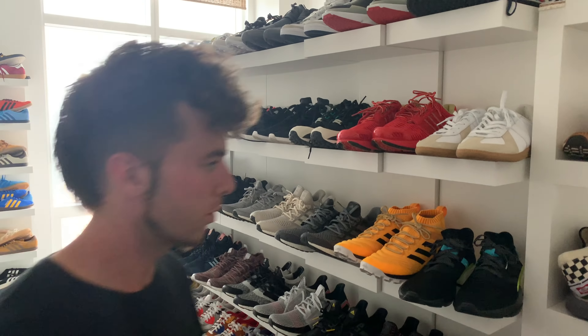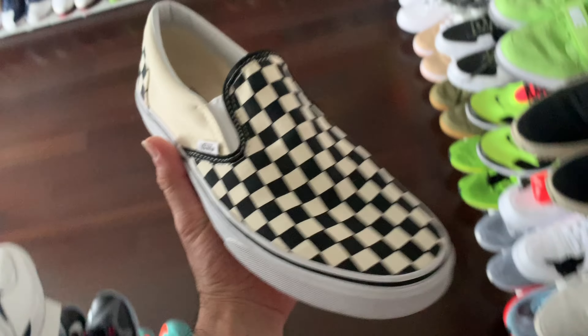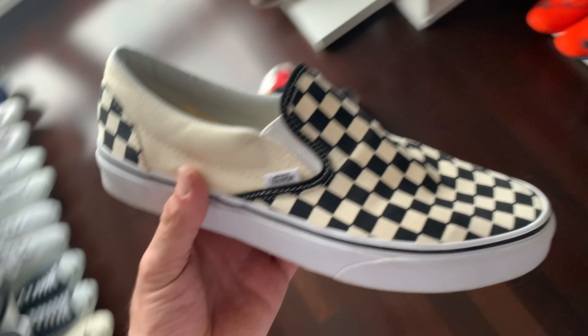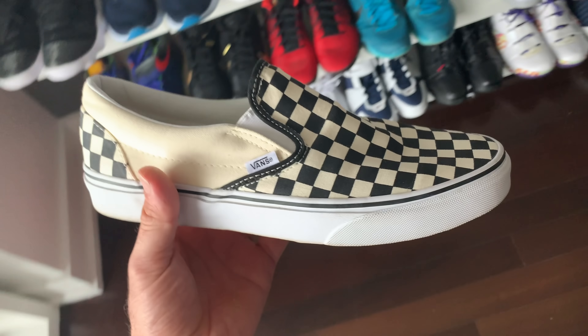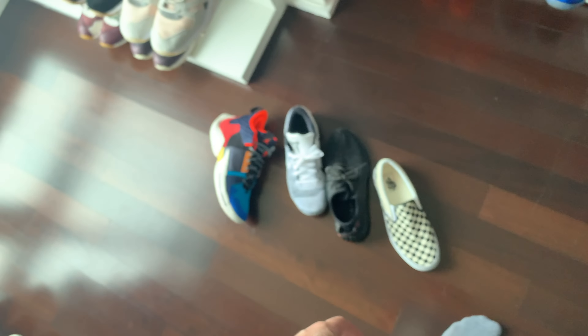I gotta go with the Vans — classic slip-ons, the Spicoli joints, checkerboard panel. I had a friend in college who had these and I didn't know anything about shoes back then, but I saw him wearing them and I was like 'yo, these are kind of dope, I kind of want these.' Boom — that's number four, you've got two to go.